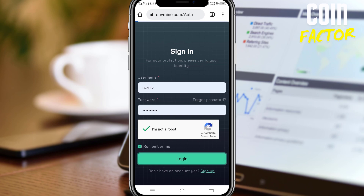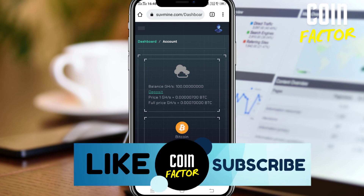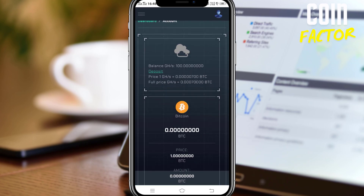Once you log in, the initial balance that you will get is 100 gigahash per second. This is your initial speed — without any investment you will be getting this amount. That is the reason why we are going to check the legitimacy of this site, SUVmine.com.